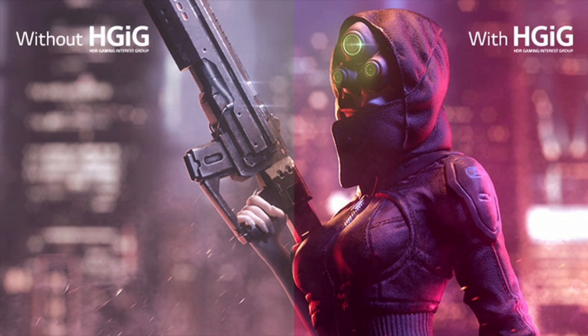HGIG. LG is partnered with some of the biggest names in the gaming industry to bring you the latest HDR games with utmost realism and immersion.